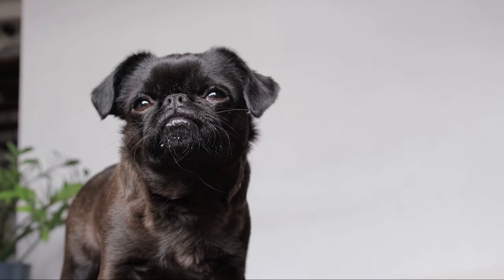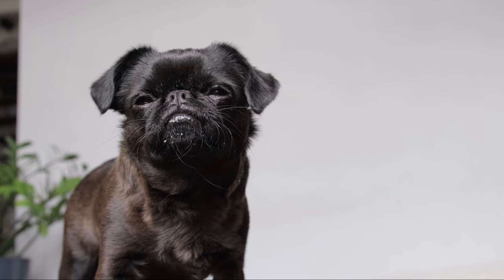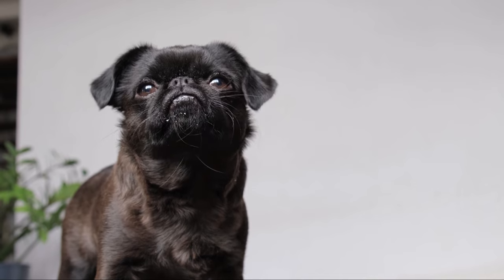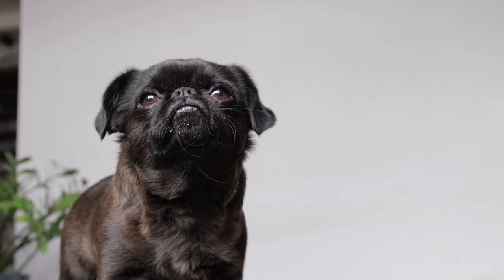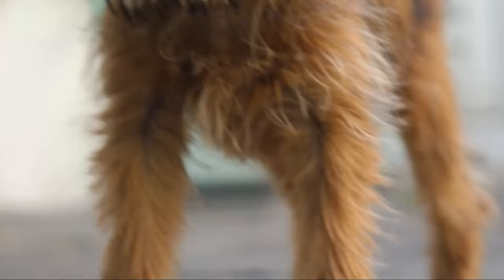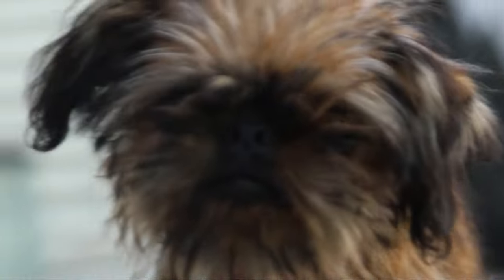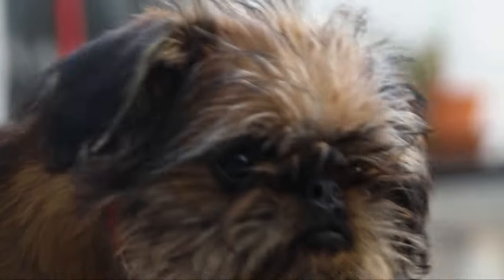Hey there, I've got something truly special to share with you today. Get ready to immerse yourself in the captivating world of the Brussels Griffin. The Brussels Griffin is an extraordinary dog breed that is bound to capture your heart and leave you in awe. With its distinctive appearance, lively personality, and charming demeanor, this breed stands out among the rest. Let's dive deeper into the fascinating world of the Brussels Griffin and discover what makes it so incredibly unique.